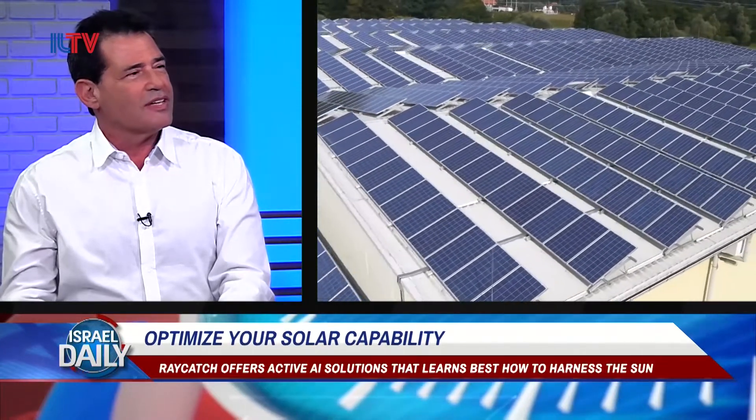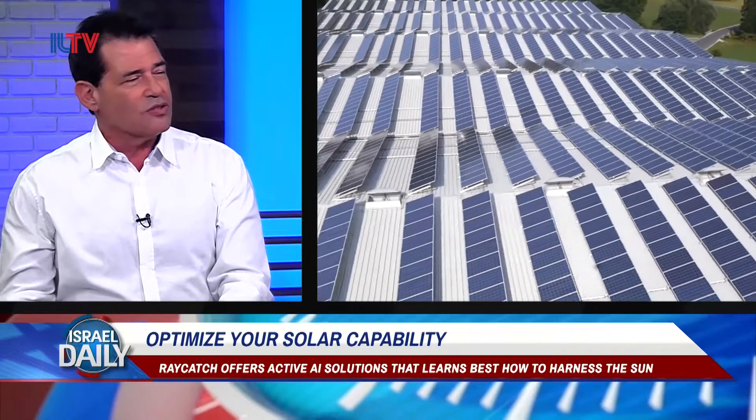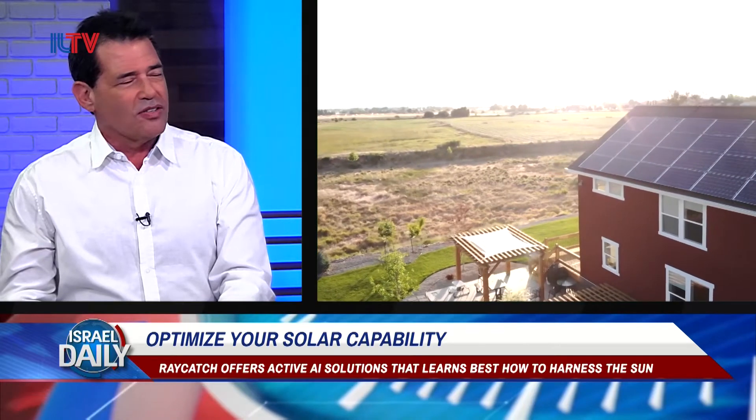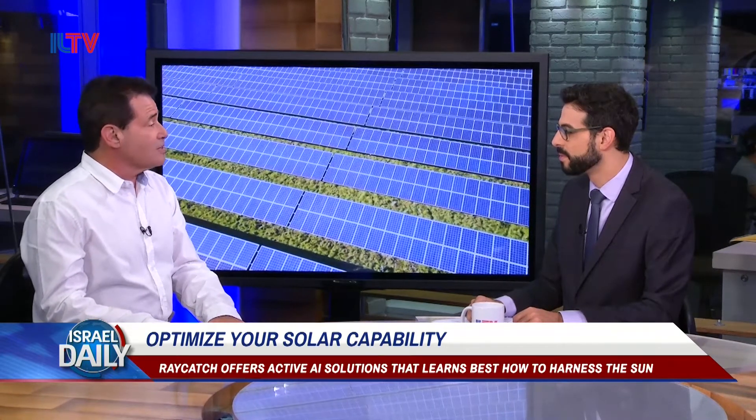Raycatch is a software company. We are doing data analytics for solar owners and maintenance people. In the whole energy system there was a main revolution where the cost of panels went dramatically down in the last 10 years. That caused a large amount of new installations all over the world, either on roof mounting or ground. The only thing that did not change was that owning and maintaining those projects did not improve. So that's exactly where we come in — we are trying to improve ownership and maintenance by using AI, artificial intelligence, to better run those assets.